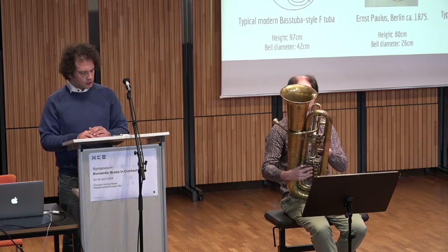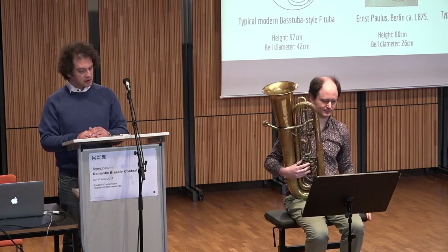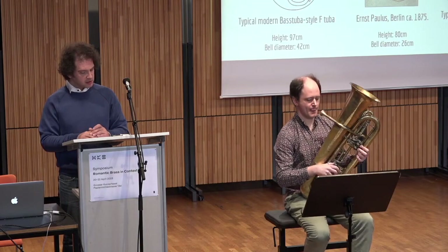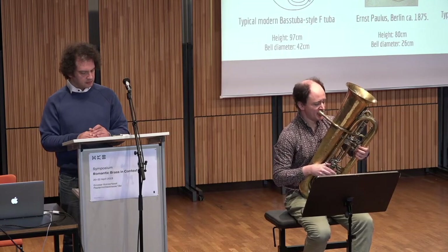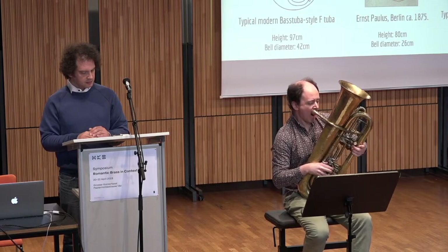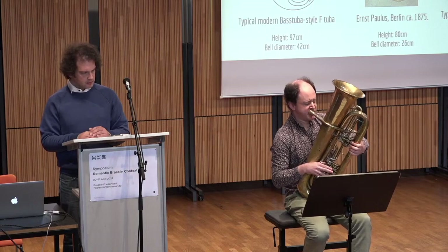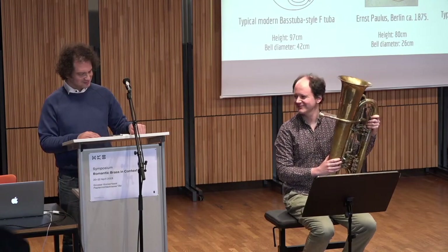A few months later, the orchestra in Vienna would premiere Johannes Brahms' Second Symphony, who had originally sketched a part for contrabass trombone, but this was changed to bass tuba by the time the manuscript was produced. Here is an excerpt from the last movement of the symphony played on the same tuba, creating quite a different timbre.